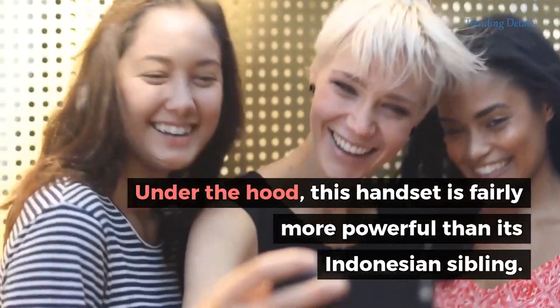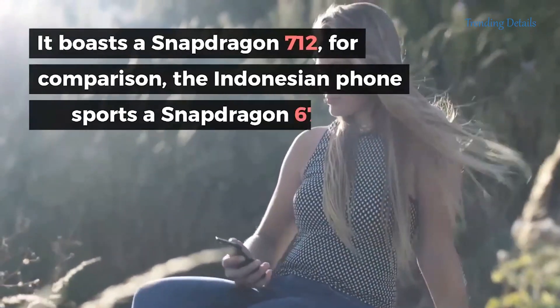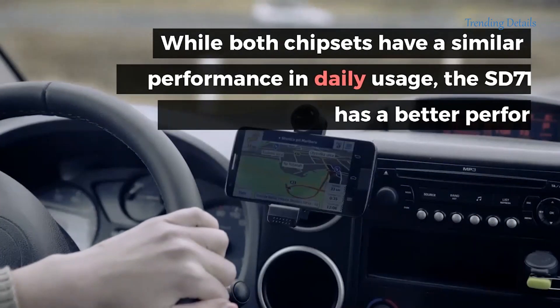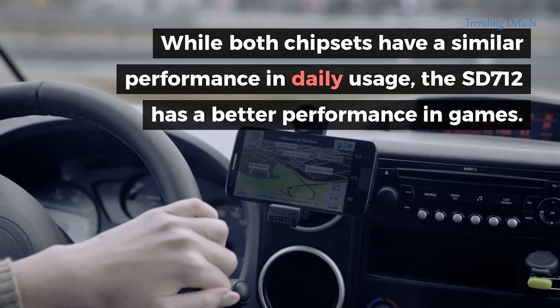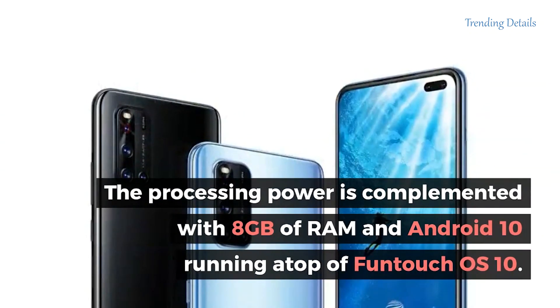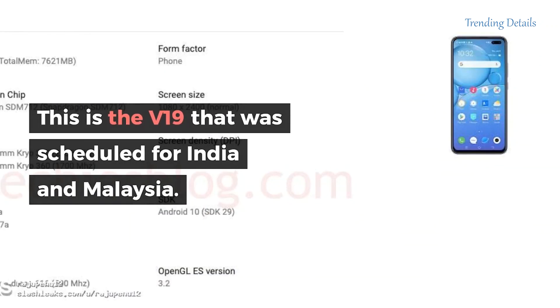Under the hood, this handset is fairly more powerful than its Indonesian sibling. It boasts a Snapdragon 712; for comparison, the Indonesian phone sports a Snapdragon 675. While both chipsets have similar performance in daily usage, the SD712 has better performance in games. The processing power is complemented with 8GB of RAM and Android 10, running atop FunTouch OS X.